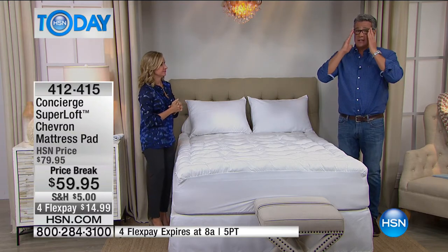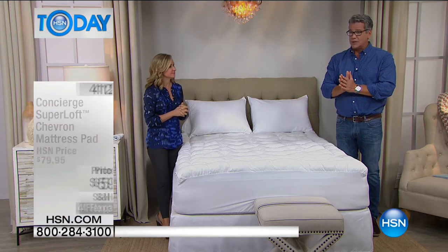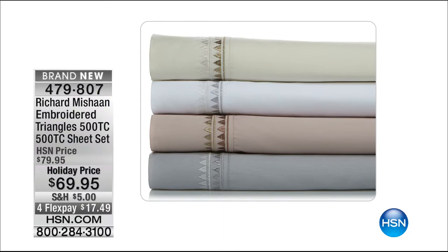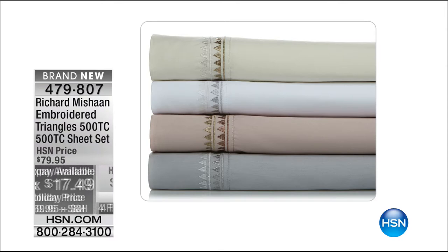We've got some fantastic sheets coming up in just a bit — Richard Michon is here. These are the embroidered triangles. He does such an amazing job with these beautiful sheets. They're 500 thread count, easy care sheets, only $69.95. FlexPay is $17.49 — coming up in just a bit.